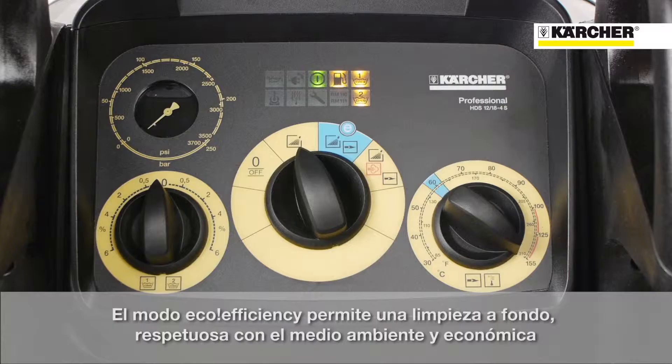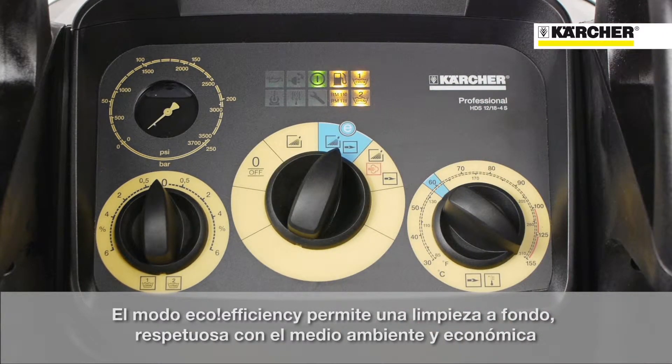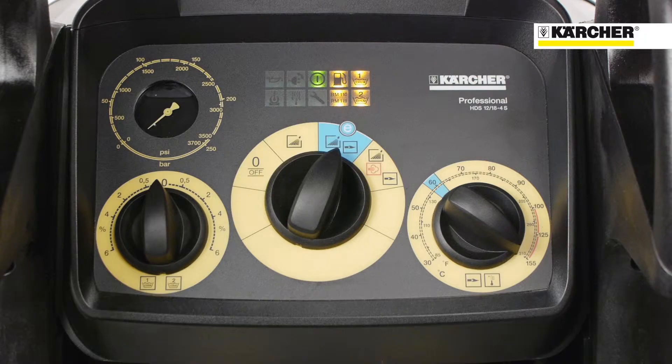For the first time introduced in a high pressure cleaner is the unique eco-efficiency mode, which means environmental protection and fuel savings up to 20%.